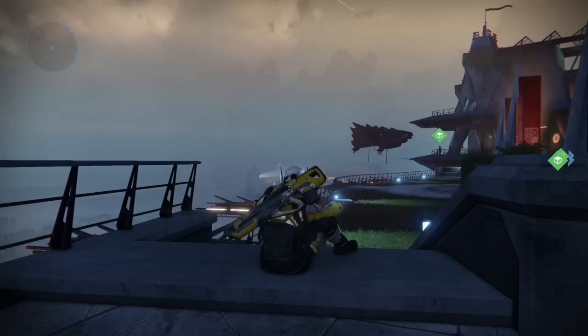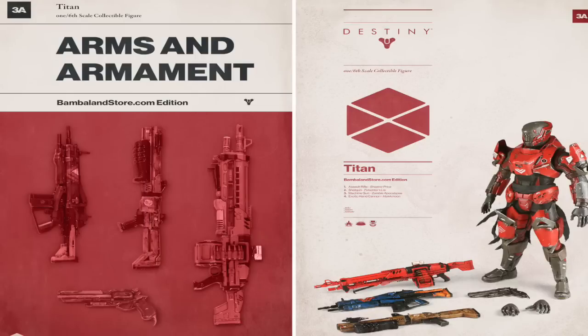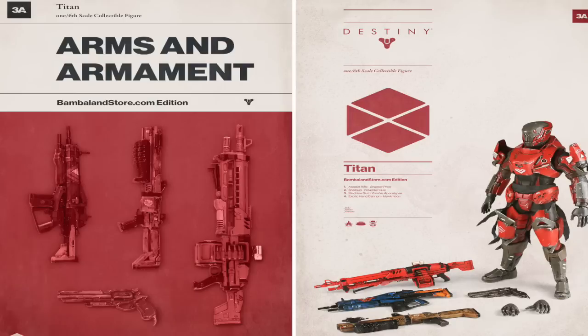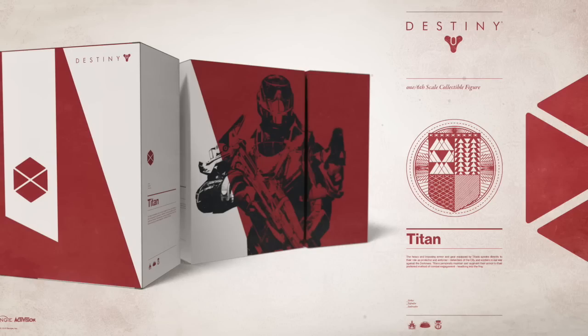A company called Bambaland has created Destiny toys or Destiny figurines. It's more of a collectible item than something you'd buy for your kid at Christmas, but nonetheless they are really cool with really intricate detail. Here on screen you can see the packaging of what the figurine will be boxed in, and you can clearly see it says Titan. Unfortunately, I can't find any other figurines for the Warlock or the Hunter at the moment — it only looks like the Titan is available.